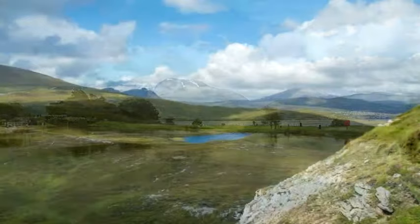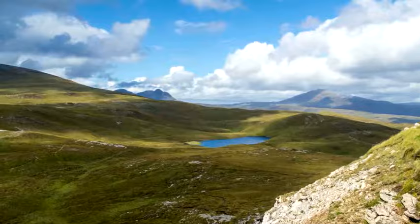Much of the hilly terrain of Scotland is covered by scrubby, treeless heathlands, or moors, such as these.